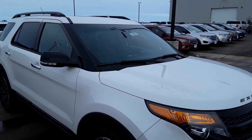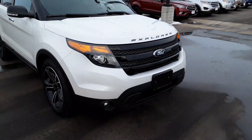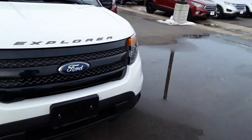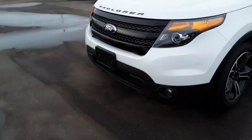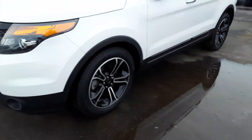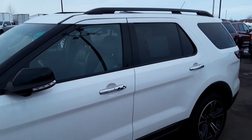Here we have a 2014 Ford Explorer Sport, white in color. It's got a little over 70,000 miles on it. Like new rubber — actually, those are new tires. Power folding mirrors.